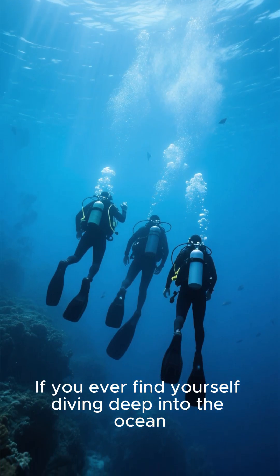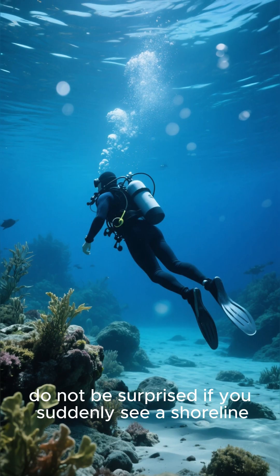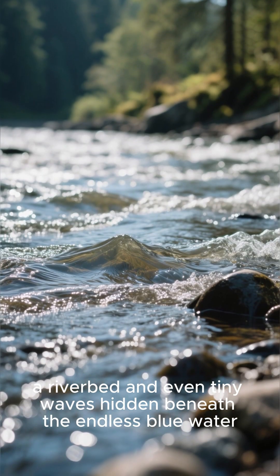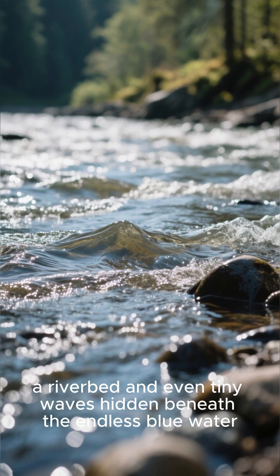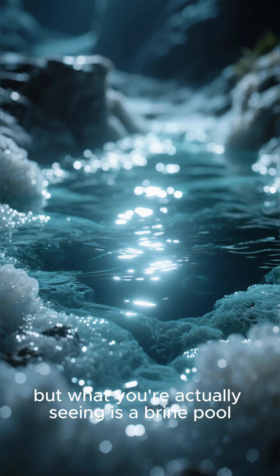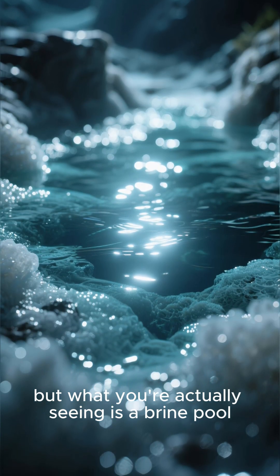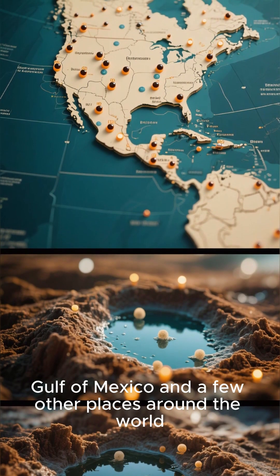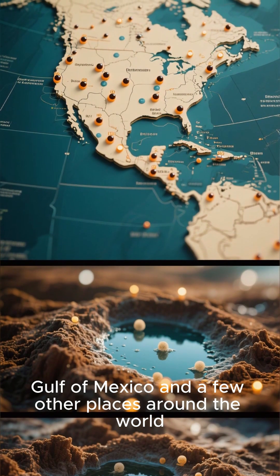If you ever find yourself diving deep into the ocean, do not be surprised if you suddenly see a shoreline, a riverbed, and even tiny waves hidden beneath the endless blue water. You may think you're going crazy, but what you're actually seeing is a brine pool — a bizarre underwater lake that can only be found in the Gulf of Mexico and a few other places around the world.